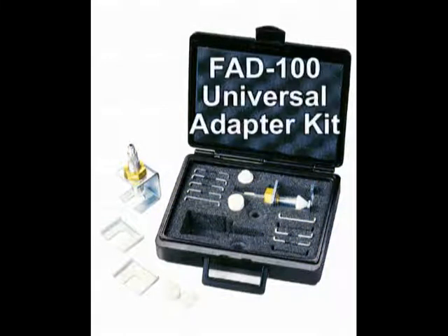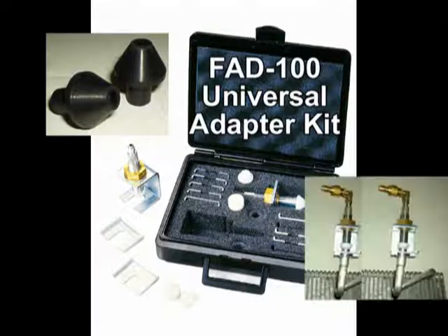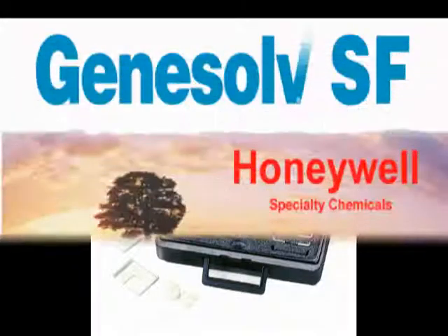Use of the Hecat FAD100 Universal Adapter Kit is recommended. This kit now includes rubber cones for a more positive seal under pressure and vacuum. The standard kit connects with a 1/4-inch refrigerant flare, but when ordered with the H1000, a pair of 90-degree adapters to connect the H1000 hose ends to the adapter kit will be included.